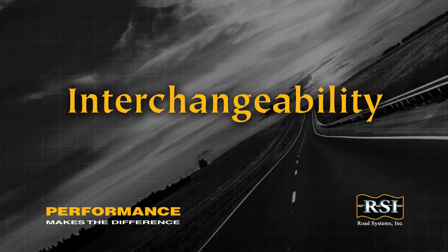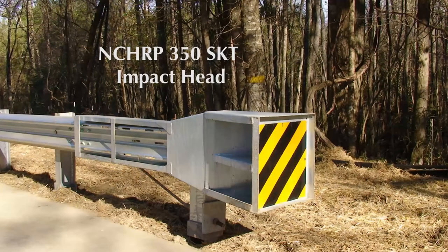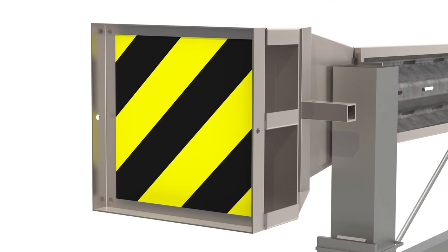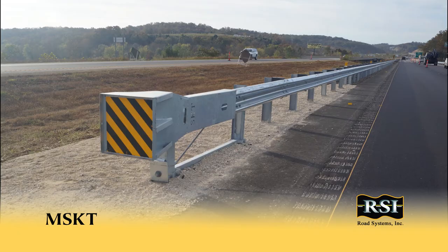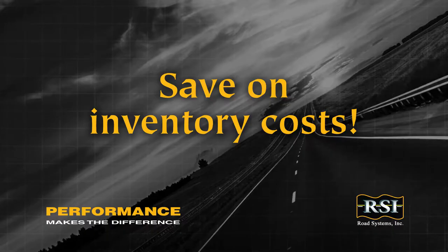Another great advantage for both the contractors and state DOT maintenance crews, the MSKT's impact head can be used on existing in-place NCHRP 350 SKT systems for maintenance repairs. So only the MSKT impact head will need to be inventoried for use with both the MASH MSKT and the NCHRP 350 SKT, resulting in savings on inventory costs.